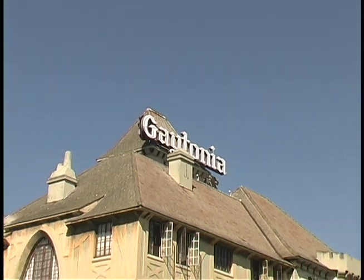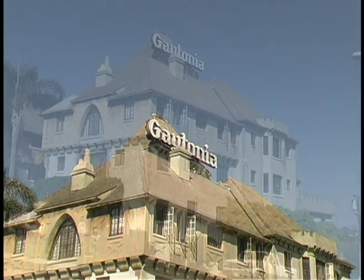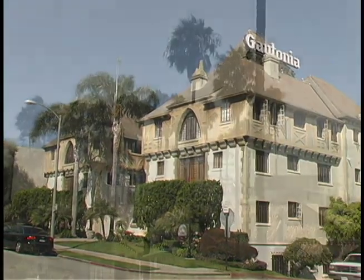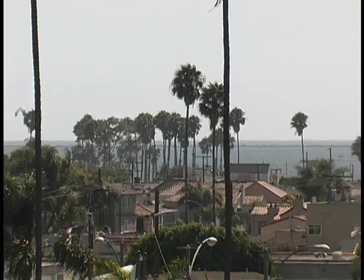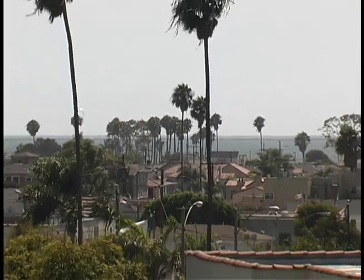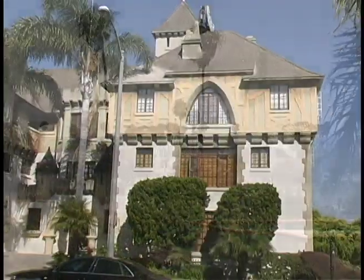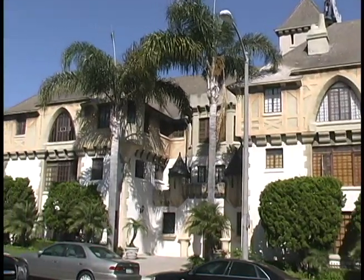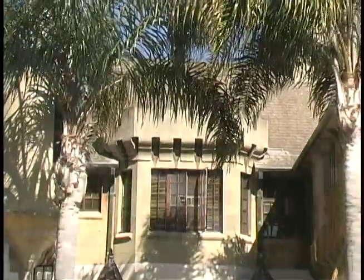Welcome to the Gaytonia Castle, located at 212 Quincy Avenue at the edge of Long Beach's most desirable community of Belmont Shore. This registered historical landmark is conveniently situated only one block from the 2nd Street corridor, where you can experience some of the best dining and entertainment Long Beach has to offer.